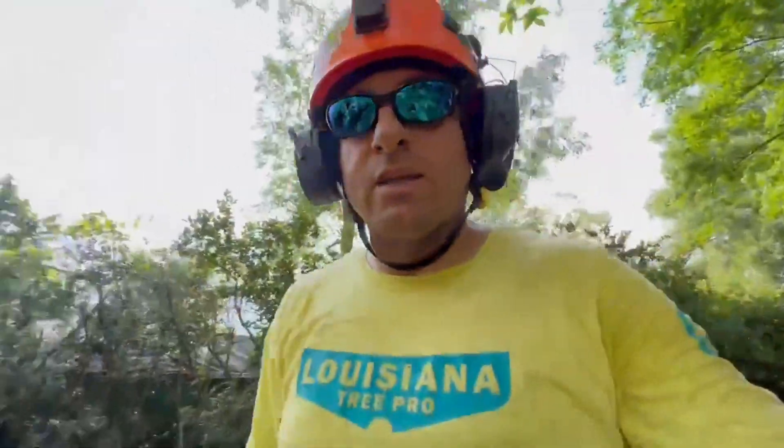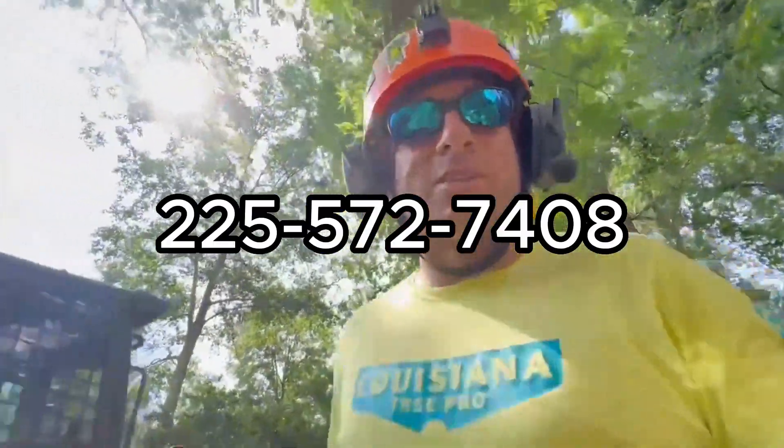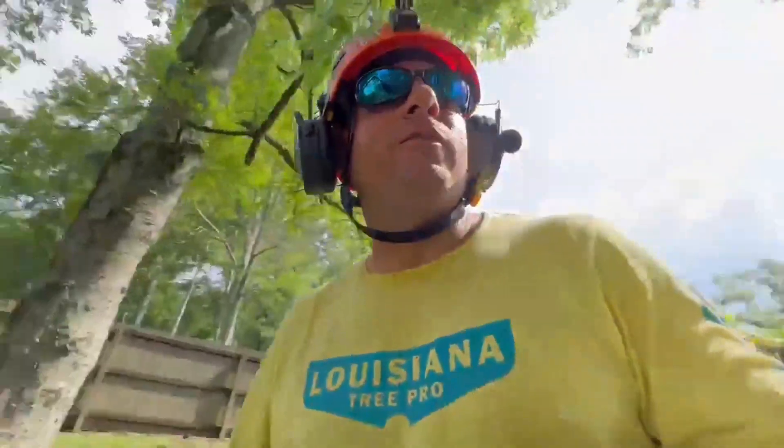So if you have anything you'd like us to look at, just give us a call. The business number is 225-939-2322. My personal cell is 225-572-743. We're at Louisiana Tree Road.